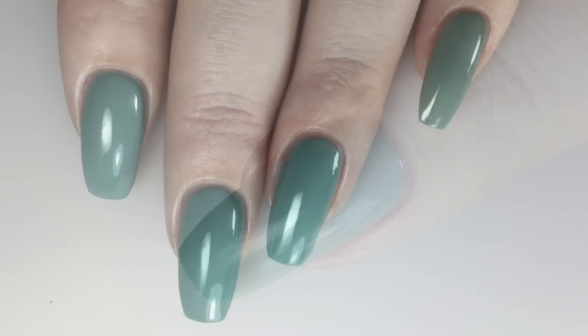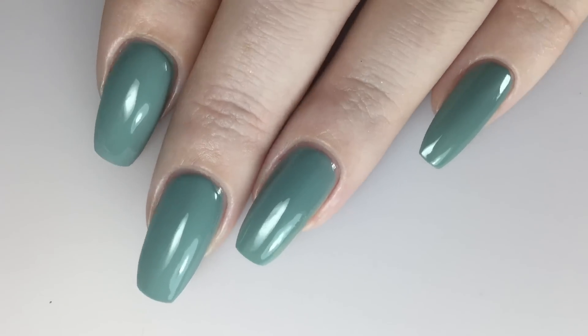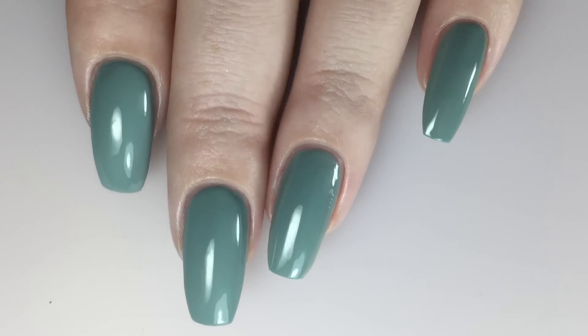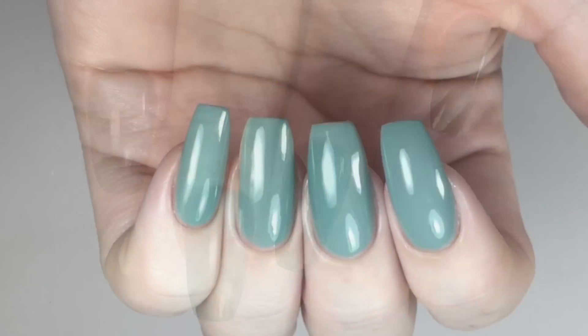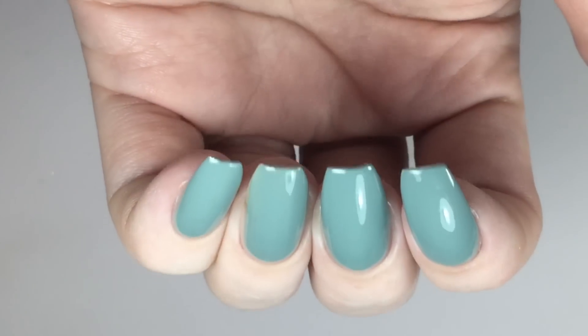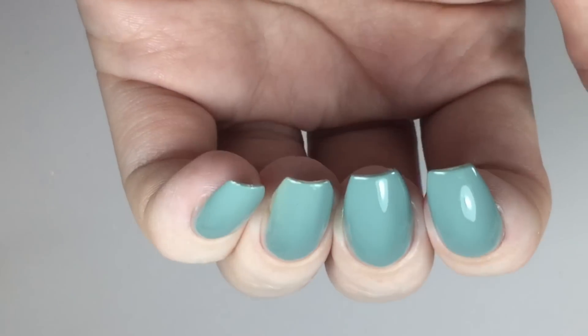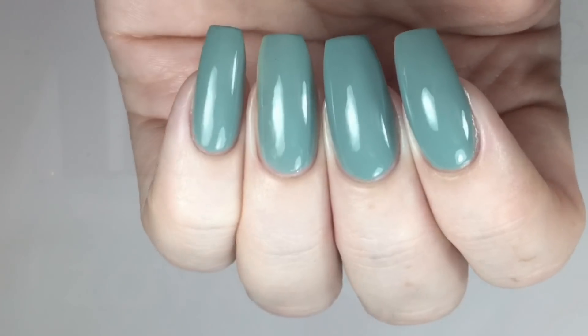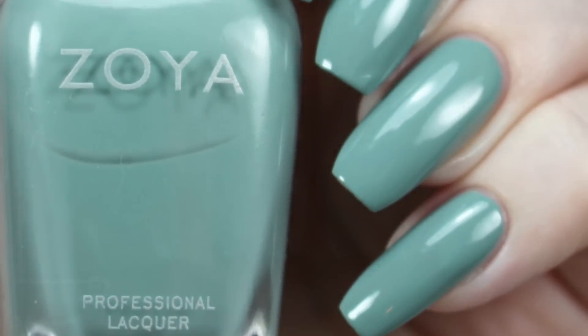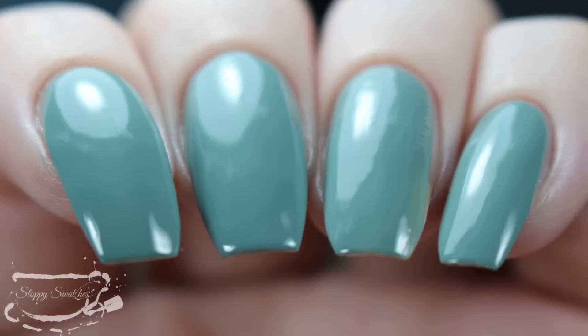Here is a view of the completed mani and once more at an angle. This is my swatch photo in artificial lighting and once more at an angle.